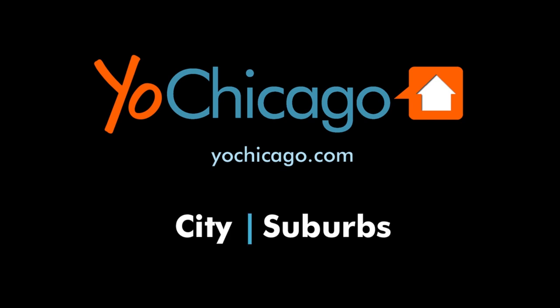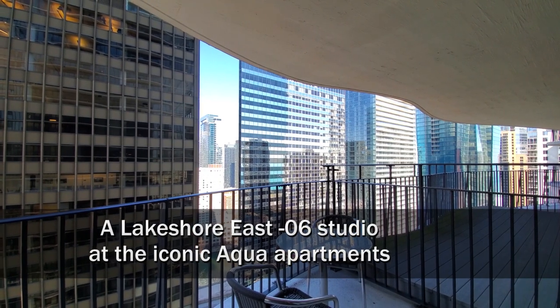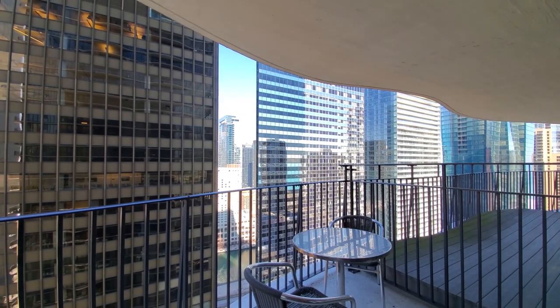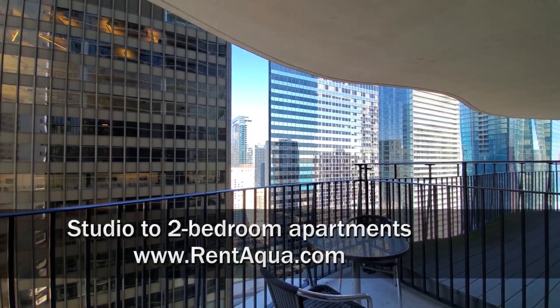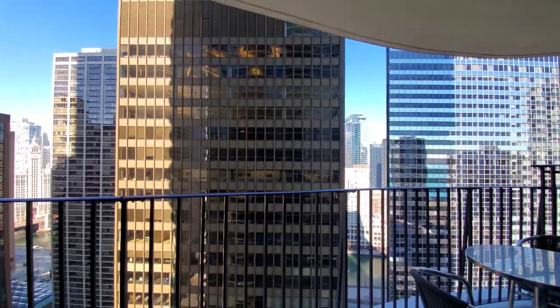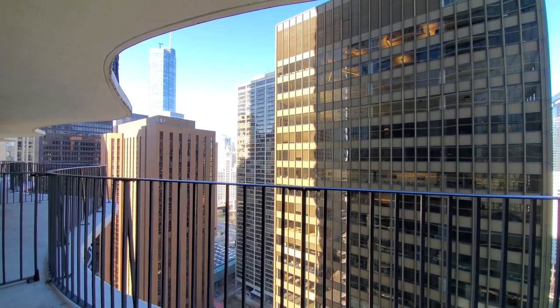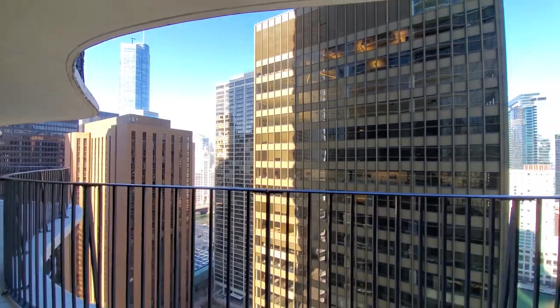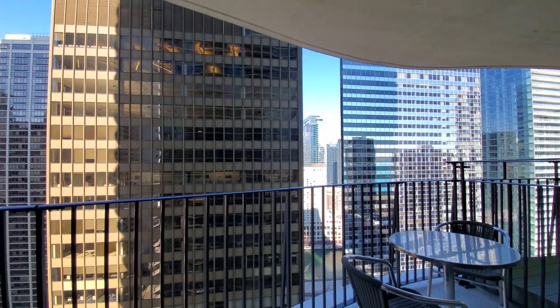Joe from YoChicago.com. I'm at Lakeshore East on Chicago's New East Side at the iconic Aqua Apartment Tower, looking out over one of the great curved balconies facing north. Terrific location, and I'm headed inside for a walk through the apartment.